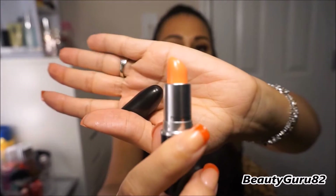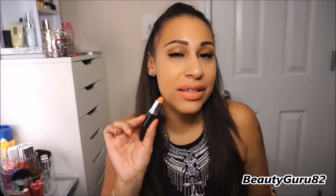This next one is an amplified lipstick and it's called Real Sexy. This is what it looks like in the tube. It's like a creamy pale orange shade, and this is an amplified called Real Sexy.